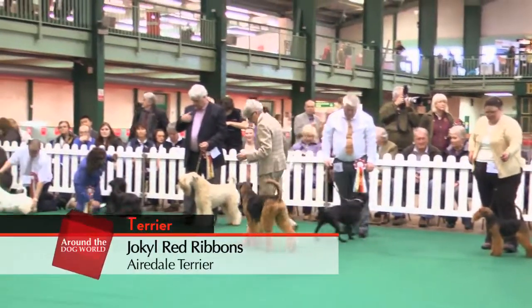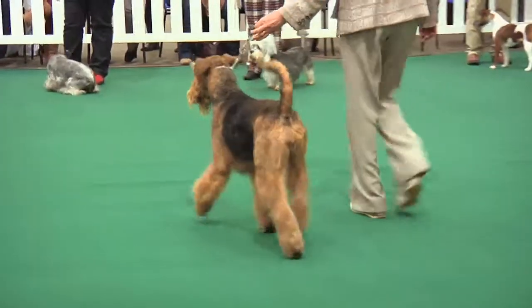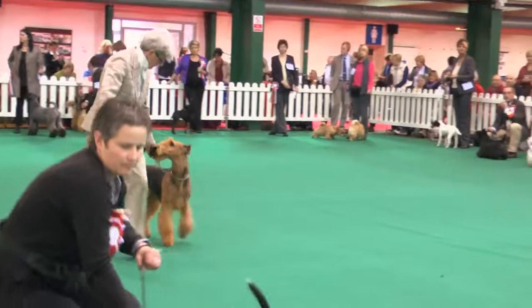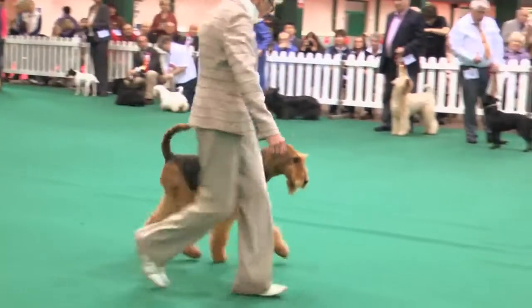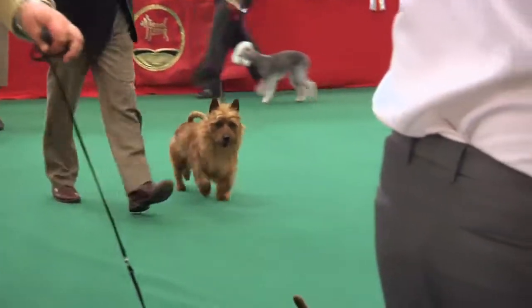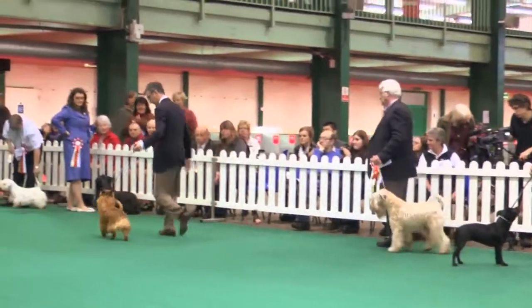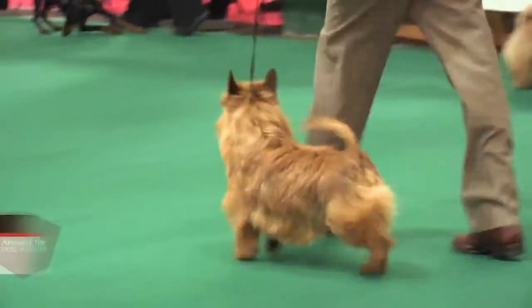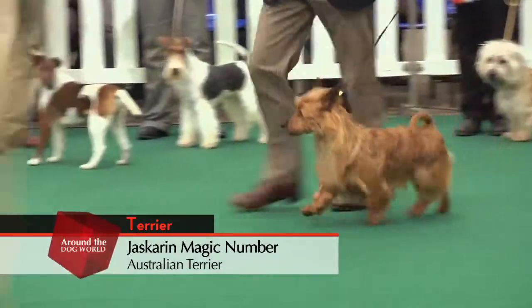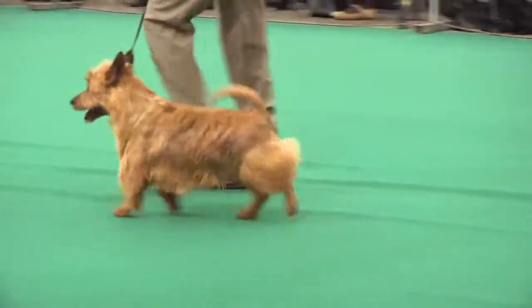The Airedale Terrier, Jockhill Red Ribbons, owned by Olive Jackson and Mary Swash. This bitch Bonnie has two CCs and comes from the Jockhill Kennel, which has been top breeder for four consecutive years. Paul Eardley and Sue McCourt's Australian Terrier, Jaskarin Magic Number, imported from Sweden — this was his first CC since moving to the UK and he went Best Dog at Manchester. His father won Best in Show at Birmingham National and Bath last year.